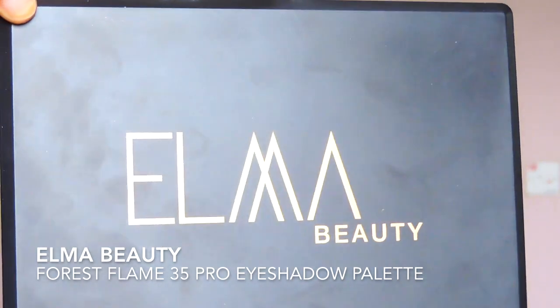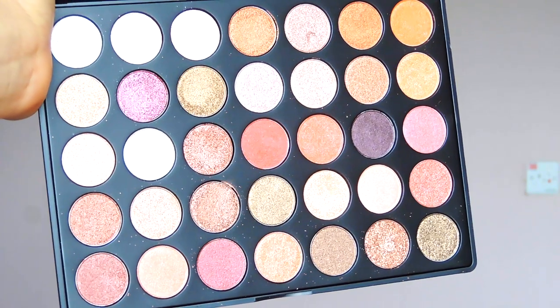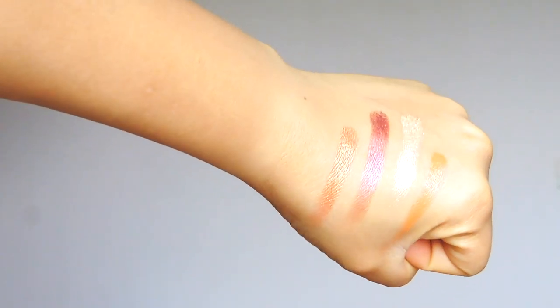This is the Elma Beauty Forest Flame 35 Pro Eyeshadow Palette. It has a bunch of shimmer shades — I think all the colors here are literally shimmer shades. They are buttery, they are soft, they are pigmented, they are so pretty, and I cannot wait to use them.